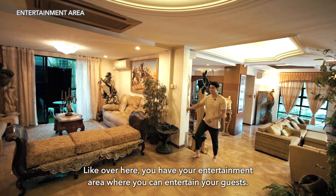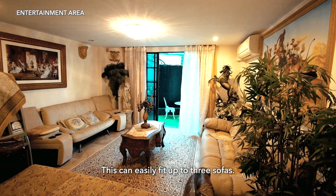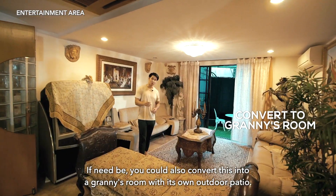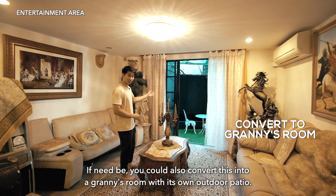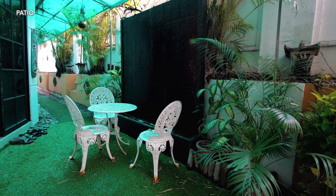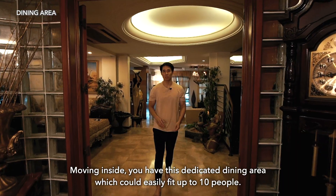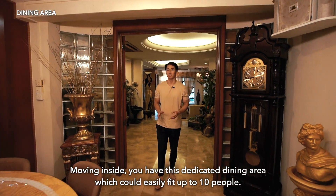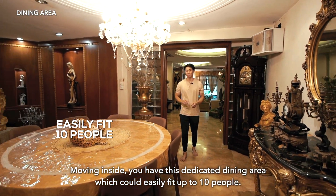Over here you have your entertainment area where you can entertain your guests. This can easily fit up to three sofas if need be. You could also convert this into a granny's room with its own outdoor patio.